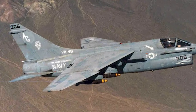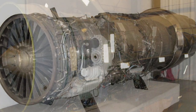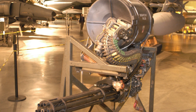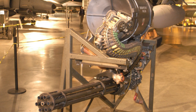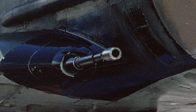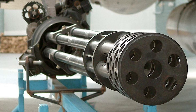The impressive switch to the Allison TF41 from the underwhelming Pratt & Whitney TF30 enhanced the A7B's output by about 3,000 pounds of thrust. The General Electric M61A1 Vulcan, with its very reliable six-barrel configuration reminiscent of the 19th-century Gatling gun, replaced the A7E's two troublesome 20mm Colt Mk-12 cannons. Additionally, the cannon's overall ammunition capacity was boosted from little more than 650 rounds to 1,000 rounds.